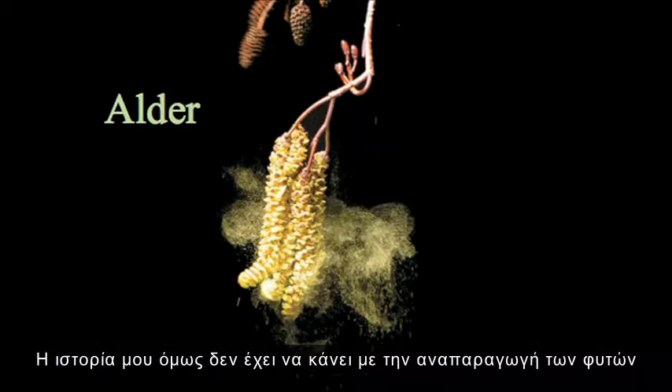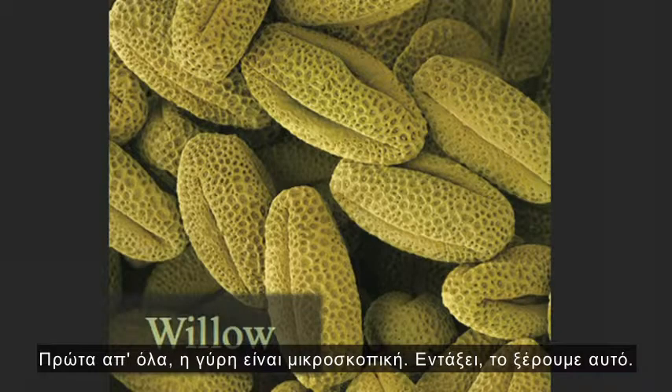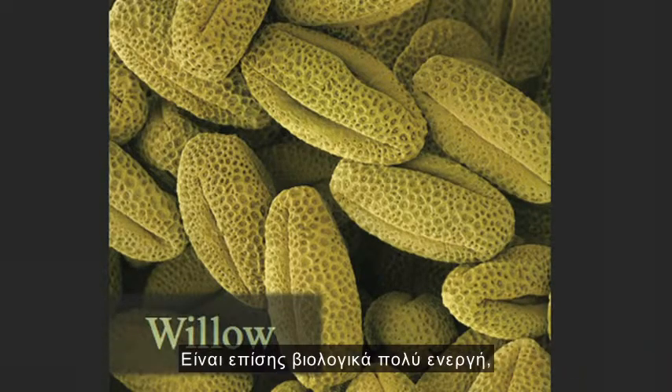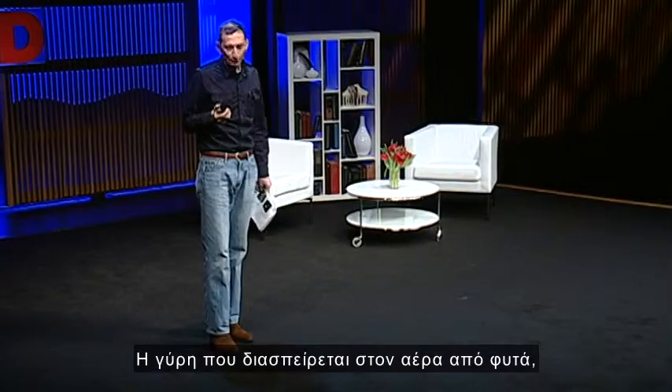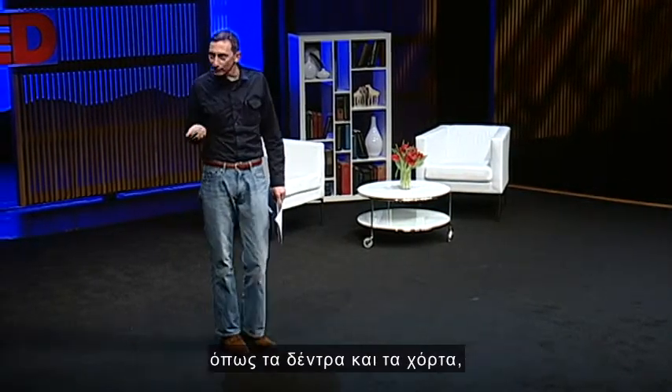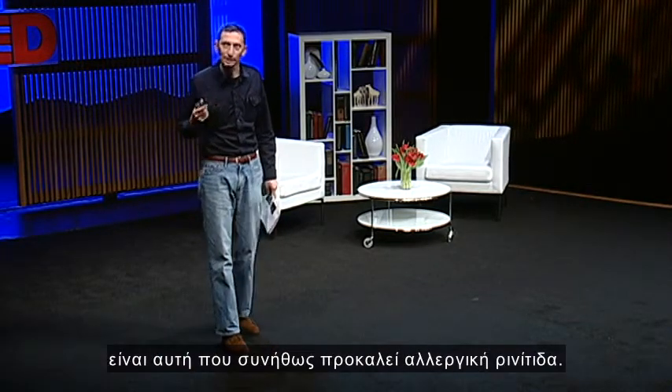My story is actually not about plant propagation, but about pollen itself. So what are pollen's properties? First of all, pollen is tiny. It's also very biologically active, as anyone with hay fever will understand. Pollen from plants which are wind dispersed, like trees and grasses and so on, tends to cause the most hay fever.